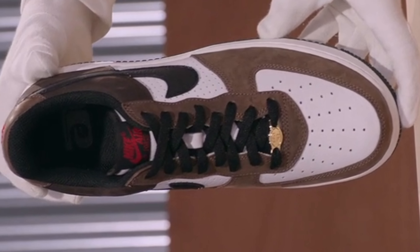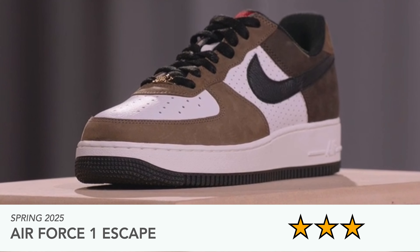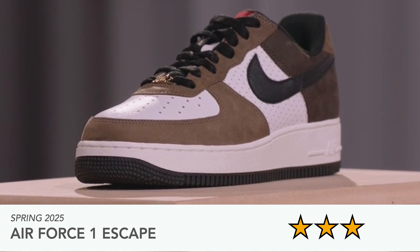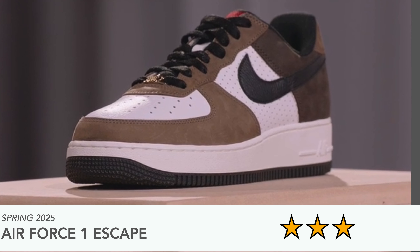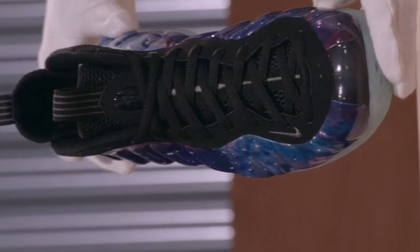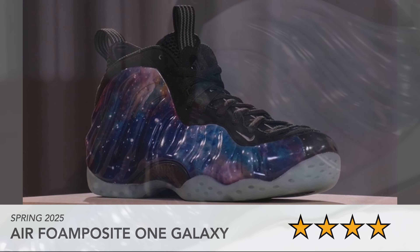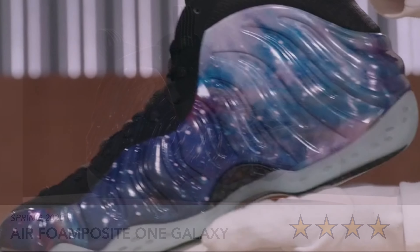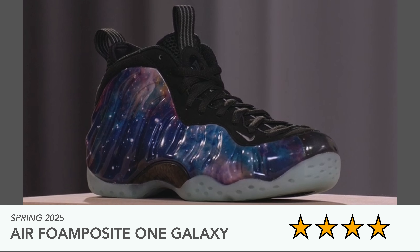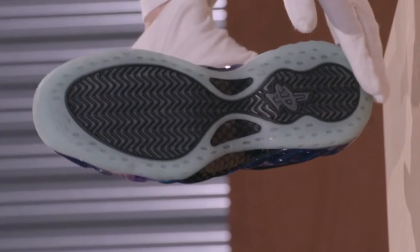The Air Force One Escape looks very mid to me — coming out spring 2025, it has perforations on the medial and lateral sides for breathability, but it just looks like a standard Air Force One, nothing special. Then there's the Air Foam Posit One Galaxy also coming spring 2025 — I know it holds a special place in many people's hearts from around 2011-2012. It looks cool but it's not something I'd wear. Between the Flight Posit and the Foam Posit Galaxy, I'd go for the Flight Posit.